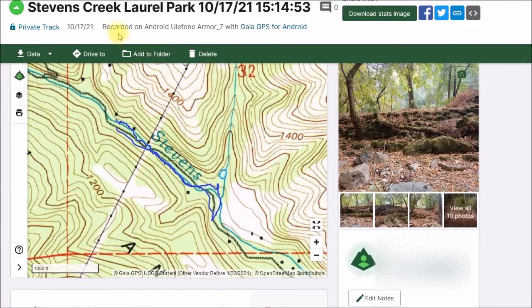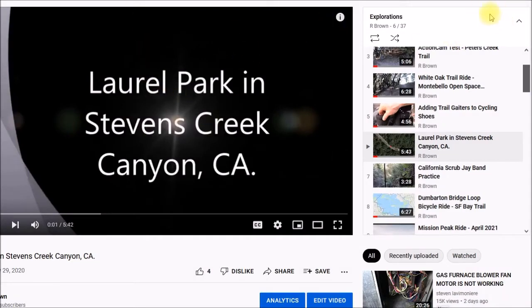Good morning YouTube. This video will be about a short hike I took last October up in the Stevens Creek Canyon. This was on the paved section of the road below the locked gate where the open space district trail starts. A couple of years ago I made a video about this point of interest on Google Maps that was labeled Laurel Park — I'll put a link to that video in the upper right corner if you want to watch that.